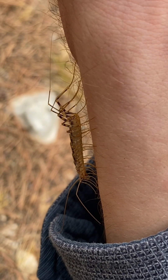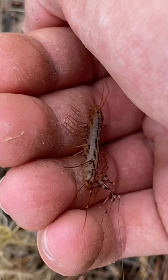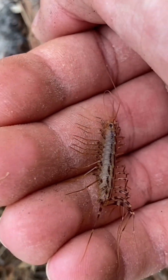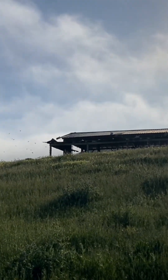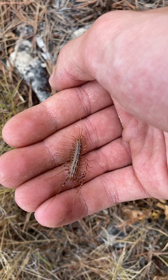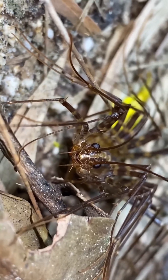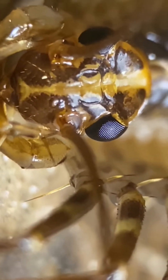The house centipede is a common and widespread species native to the Mediterranean region that has spread to all continents except for Antarctica. As its name suggests, it is common in human habitations and very frequently encountered by people. They belong to an order of centipedes known as Scutigeromorpha, which is characterized by long legs, compound eyes, and several other defining traits.